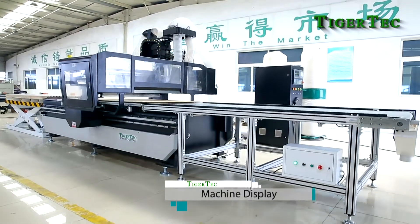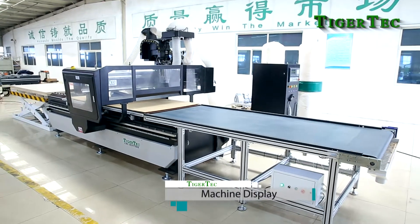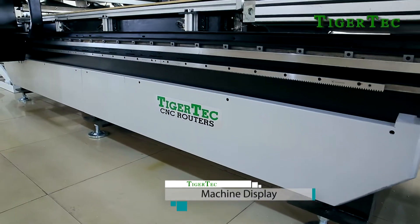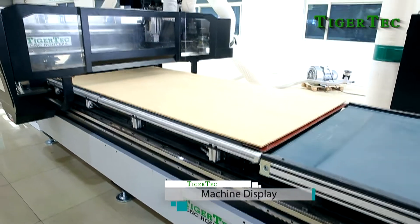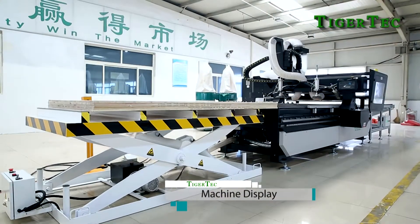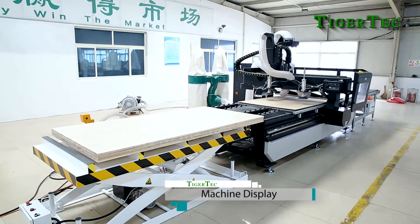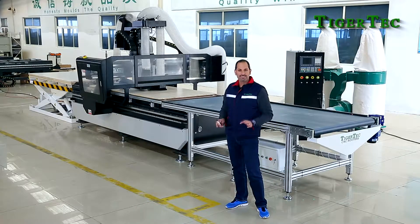First, what we have in the back is an automatic loading system. This loading system can take and store up to 30 sheets of 18 millimeter panels, which are automatically loaded by the machine. No person is necessary for loading these sheets. The sheets are pulled into the work table and then it has automatic stops, which always guarantee the panel position is correct exactly at the same place every time, avoiding any mistakes.